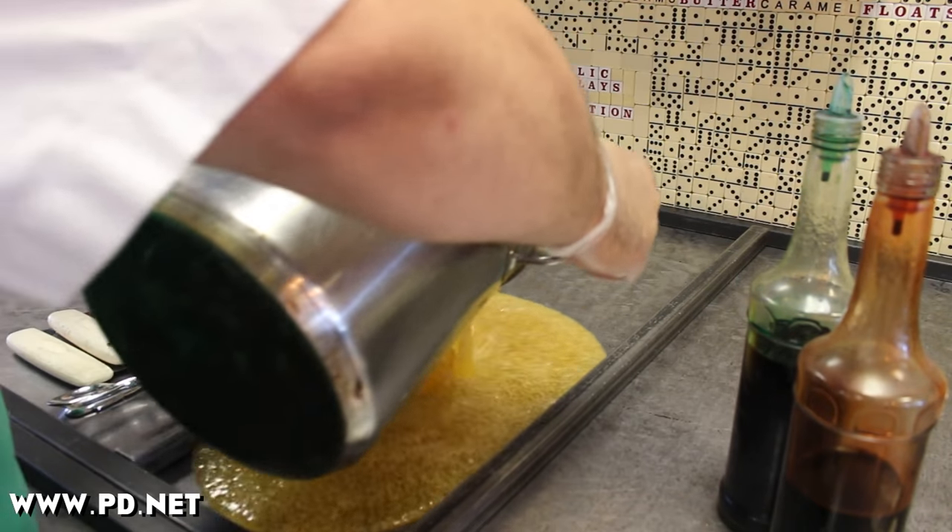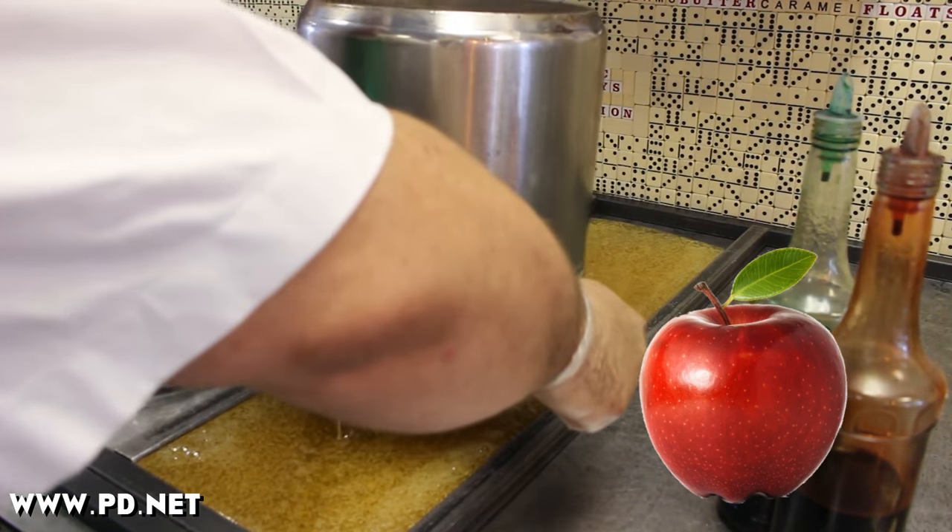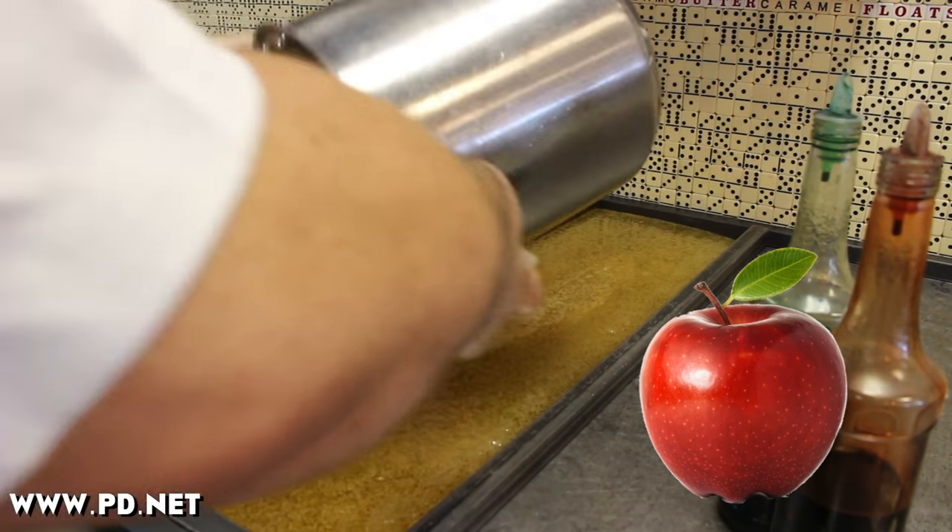The flavoring's already in our hot sugar when we pour it out into our candy cooling table. As I add the food coloring to build up the color palette that will make up this candy,